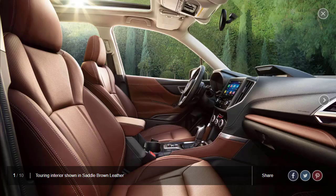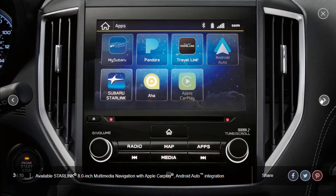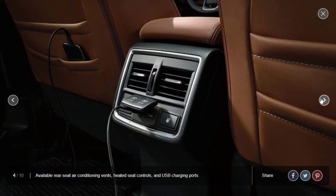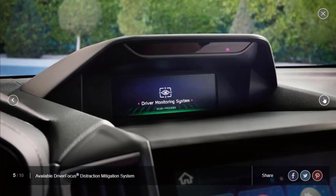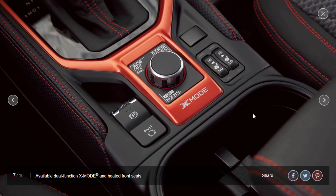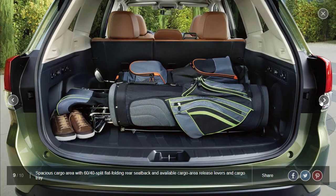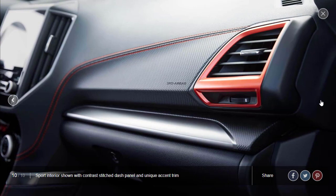There's the Touring in saddle brown leather — high-end stuff. Nice cargo space with a 60-40 split folding seat back. Here's your Starlink 8-inch infotainment system showing Apple CarPlay, Android Auto, and Navigation. Available rear seat air conditioning vents and USB charging ports. Here's the driver-focused distraction mitigation system, and the panoramic sunroof. There are X-mode off-road modes for the Sport — snow, dirt, and mud modes. They're also showing the 8-inch multimedia again and the cargo space.